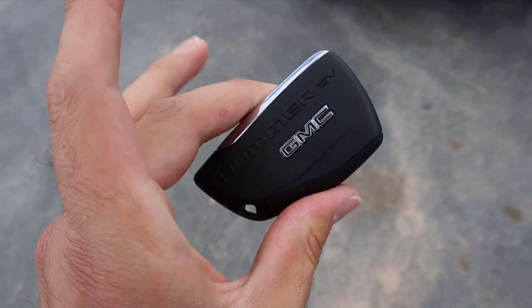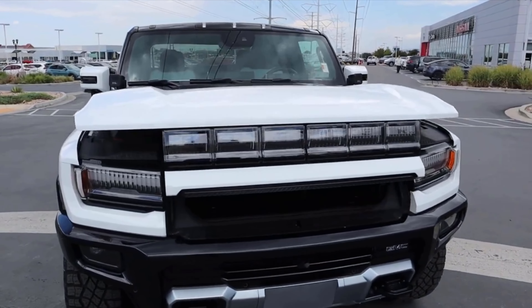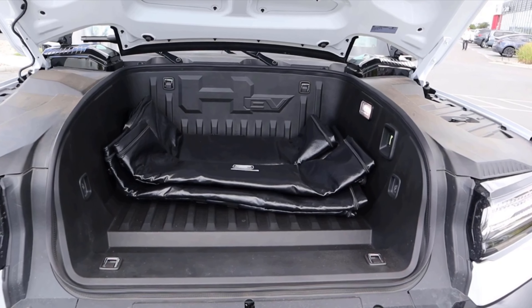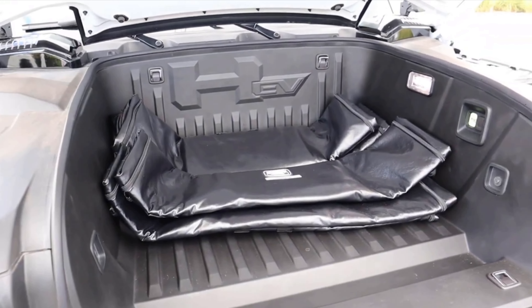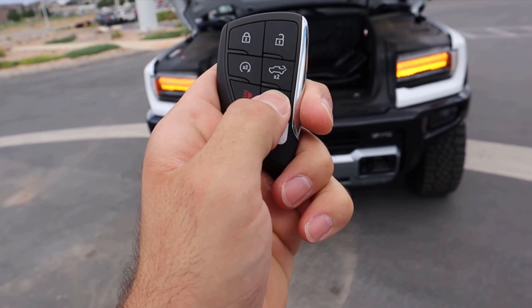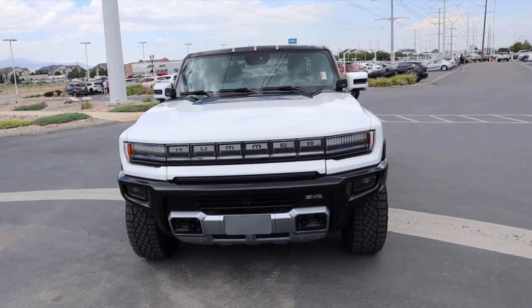Moving over to the Hummer, you've got a pretty traditional key fob, which I really appreciate. One of the things I dislike about a lot of new EVs is they try to do too much with new stuff, whereas Ford and GMC keep things pretty normal. The Hummer's frunk is quite a bit bigger — it has that opening on the front portion, making it more practical than the R1T's. From a pure storage space perspective it definitely takes the cake, and I like that you can open and close it with a simple tap of the key fob.